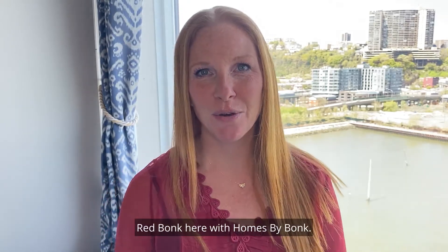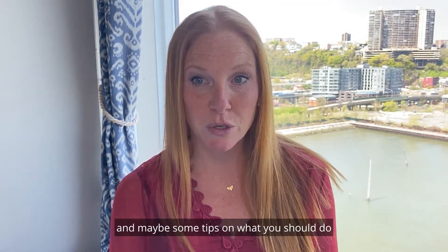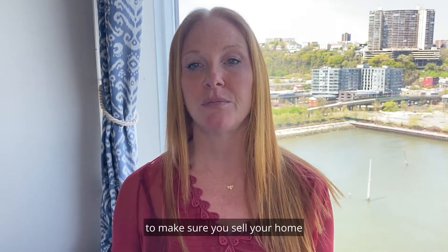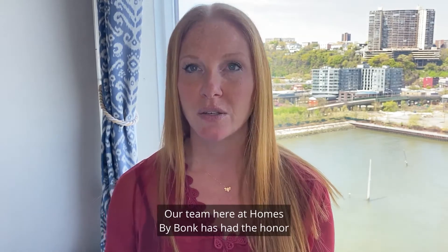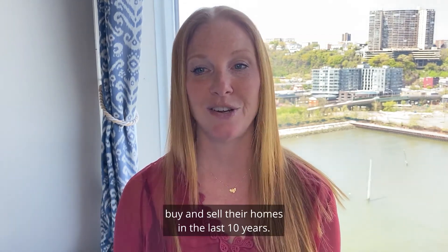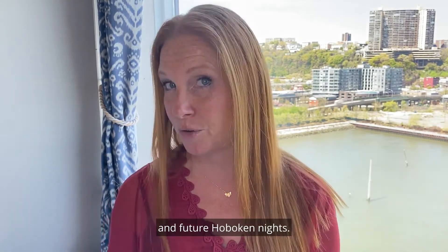Hey guys, Red Bonk here with Homes by Bonk. Chances are you landed on this video because you're searching for a Hoboken Realtor and maybe some tips on what you should do to get your home ready to list it for sale. Our team at Homes by Bonk has had the honor of helping over 500 residents buy and sell their homes in the last 10 years, and we've seen it all. We're thrilled to be a predominant Hoboken Realtor and resource for our neighbors here and future Hobokenites.